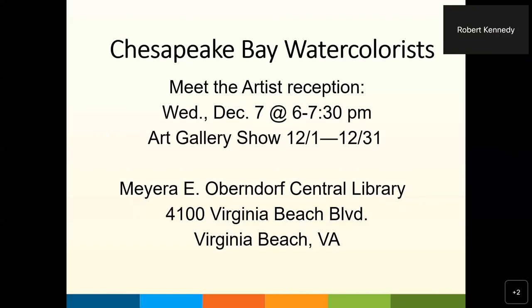Thank you very much — that was a wonderful presentation. We invite all of you to join us for the reception on Wednesday night, December 7th, from 6 to 7:30 PM in the gallery area of Central Library. Their show will be on display all through the month of December. Also stop by for the demo with Rowena on Saturday, December 17th. Thanks again, Rowena — we're looking forward to your show, and thanks to all for joining us. We hope you join us again next month for another Meet the Artists show.